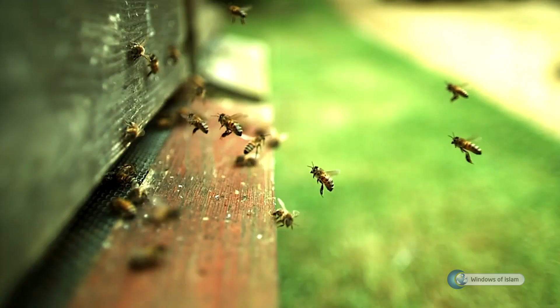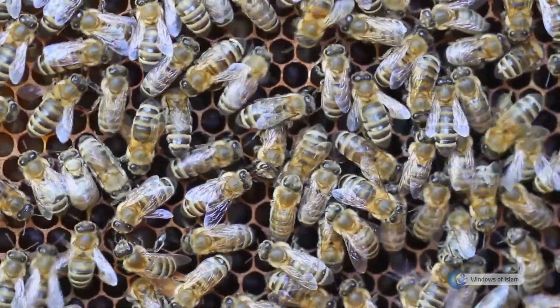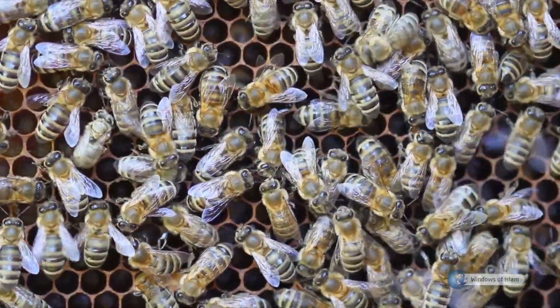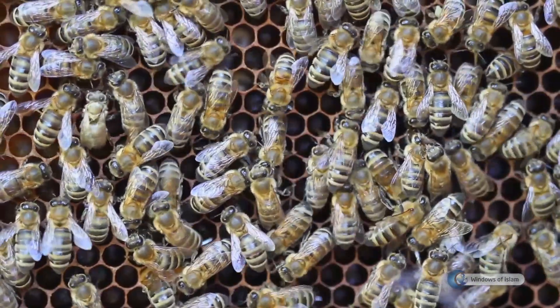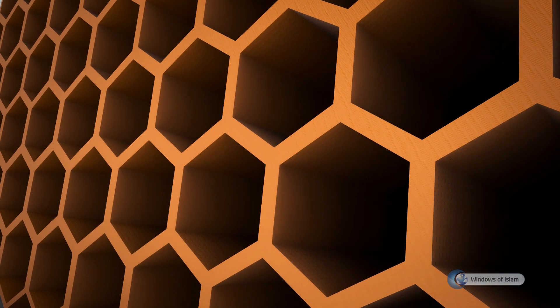The honeycombs built by the bees are so regular and flawless that it is astonishing for tiny animals to exhibit such a perfect structure. All combs consist of very regular hexagons.